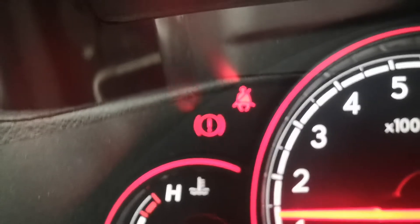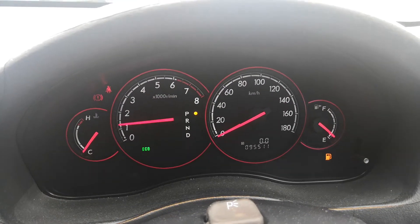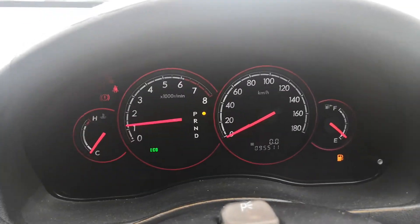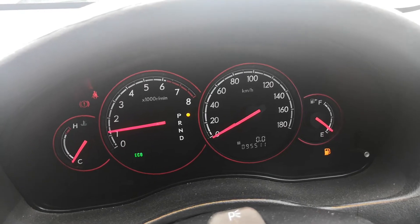When you disengage it, it goes away. Engage it, comes right back on. And then there is an eco mode and your low fuel indicator. Just a very simple, straightforward instrument cluster. If anything pops up on the dash, please pull over, find out what it is, and take the necessary action.